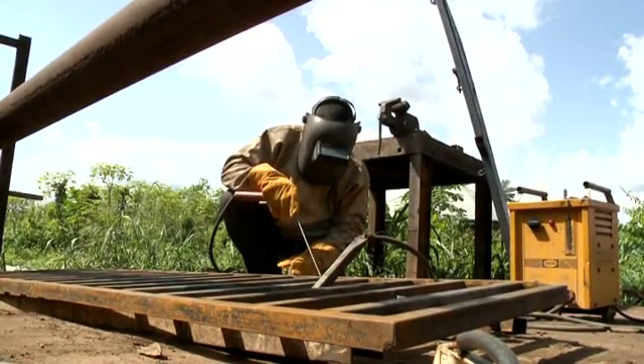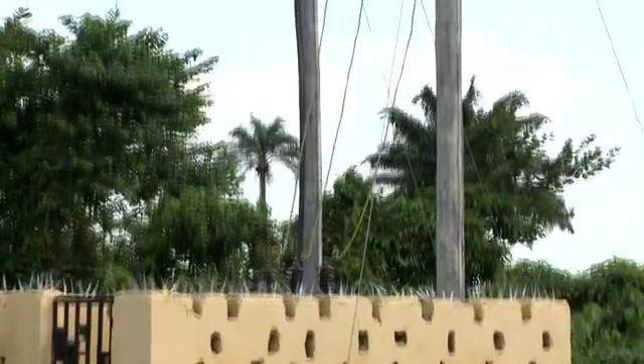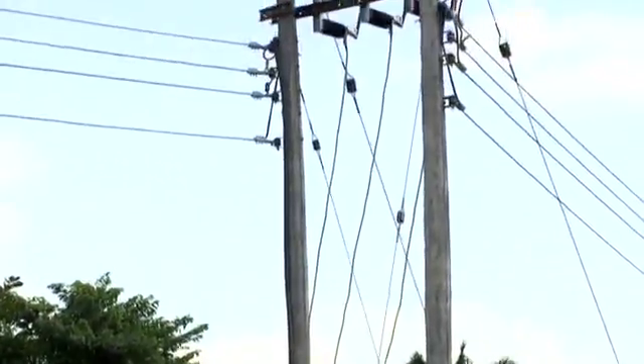Already, a welder, Sonny Ofe, is counting his blessings for the location of this transformer close to his business. We are happy that we no longer need to buy diesel again. We use the lights to work. Whenever we get the light, we work and our business is growing.